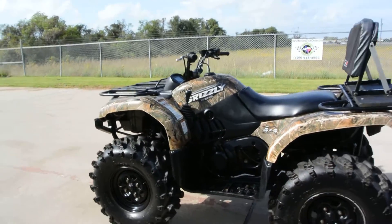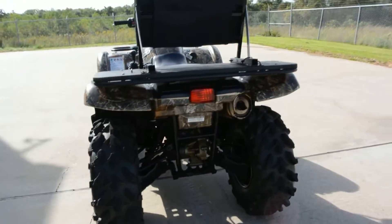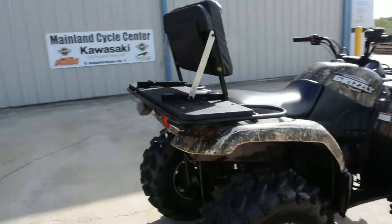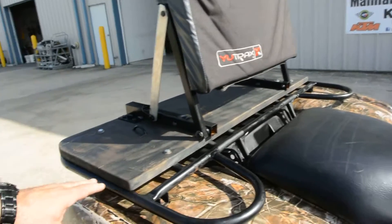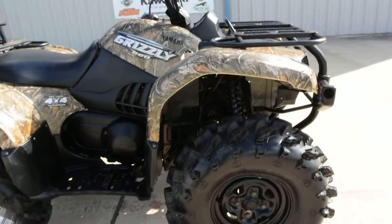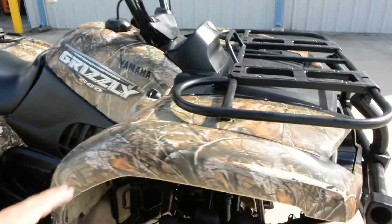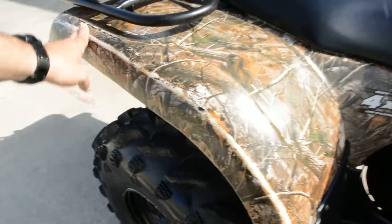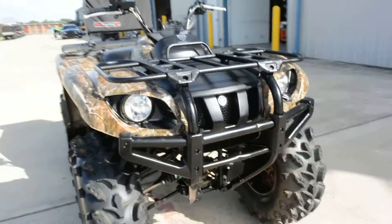This one's in the camo. It runs and drives really good, shifts in and out of two and four-wheel drive nice. Someone's added a passenger backrest to it on the rear rack there — that could be easily removed if you don't care for it. It's got the stock wheels and full floorboards. It does have some wear on the camo on the edges and scratches on the wheels. Looks like it's been playing at one of our local mud parks.